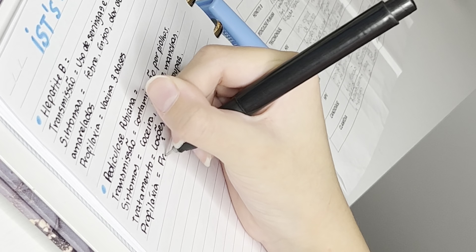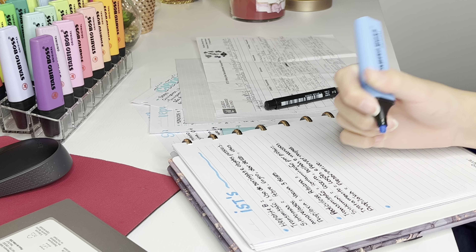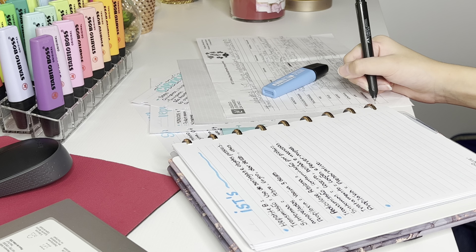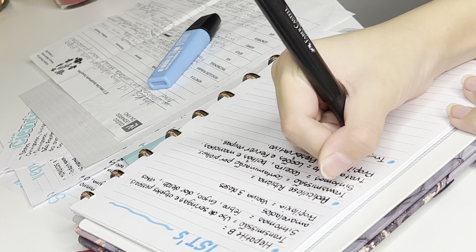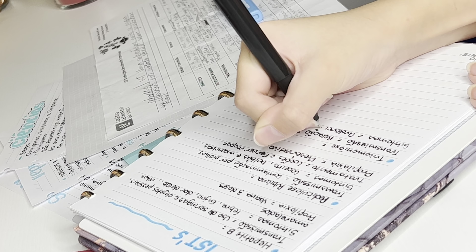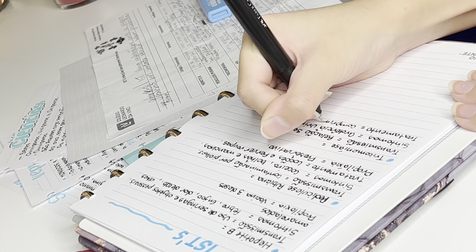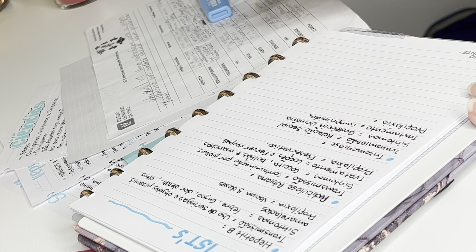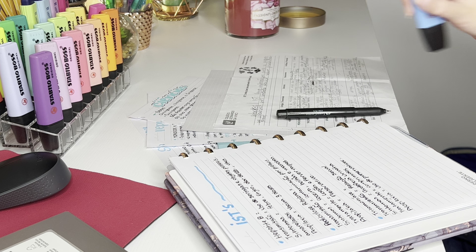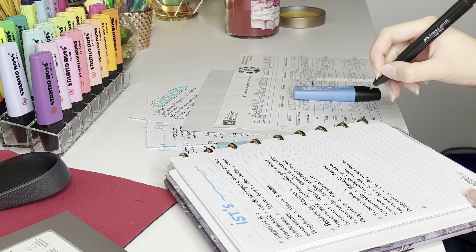Esse aí é o de ISTs, que é um pouquinho mais complicado. Porque tem sintomas, tratamento, profilaxia. Então o que tava na tabelinha eu passei pro caderno, porque eu não acho a tabelinha prática, e não é algo que eu vou memorizar. Os sintomas têm que decorar, e a profilaxia também. Algumas coisas não dá pra entender na matéria, algumas coisas você tem que decorar mesmo, que nem as ISTs. E tinha uma em específico que era a sífilis — a gente tinha que saber o nome da bactéria que causou. Não sei se vai cair na prova, mas a professora falou, então eu já anoto todas as dicas que ela dá. Então eu botei ali o nome também.